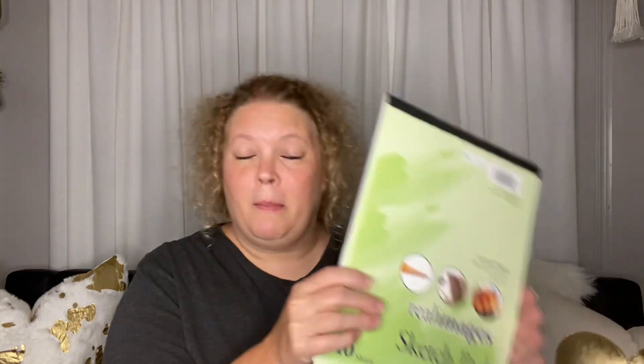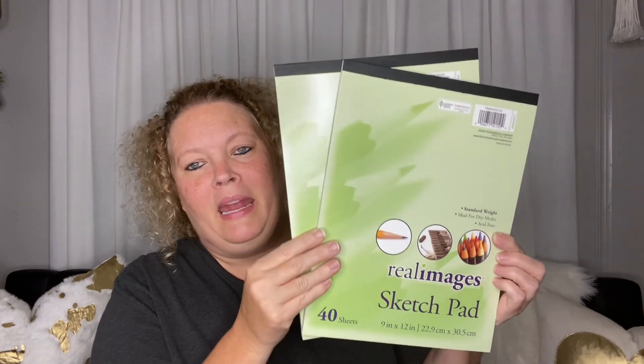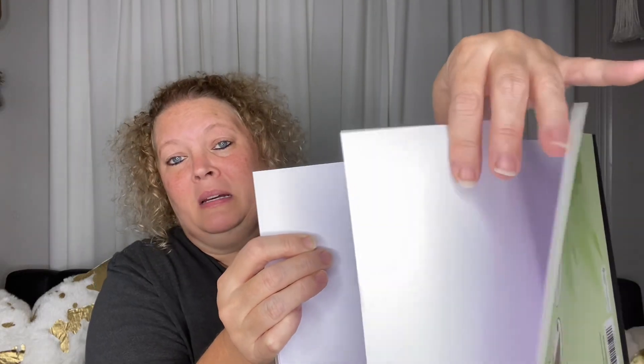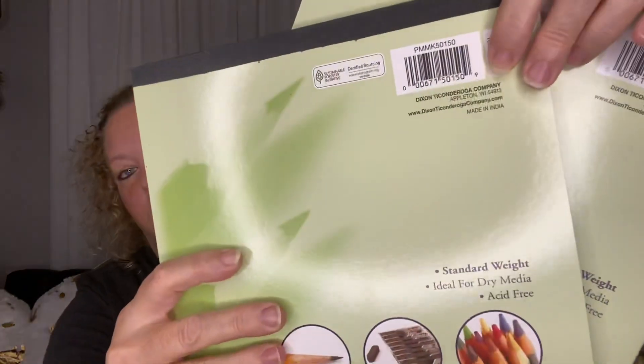Last but not least are these Dixon Ticonderoga sketch pads. I picked up two of these — my granddaughter loves to draw and paint and all the things. You get 40 sheets and it's really good quality paper. It's fairly thick, not just cheap flimsy paper — pretty heavy duty as far as I'm concerned. I picked her up two of these. They've had sketchbooks before but I'm not sure this exact brand was available previously.